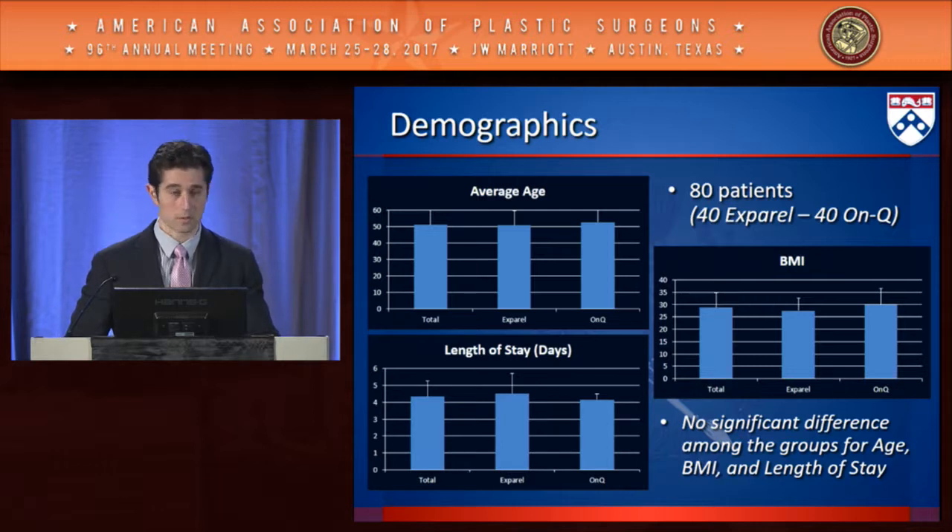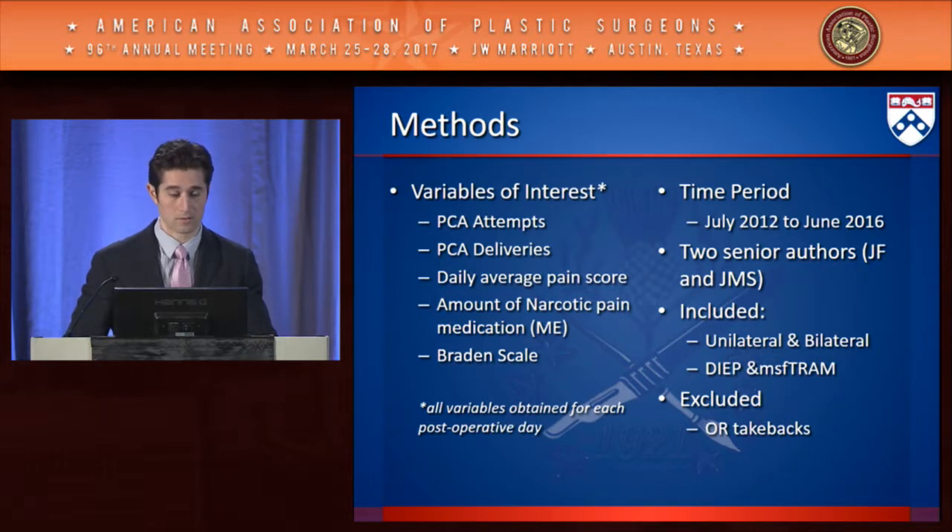The two groups were matched in terms of demographics — average age, length of stay, and BMI showed no significant difference. The variables of interest included PCA attempts and deliveries, average pain scores, amount of narcotic pain medication, and the Braden scale for activity, which grades from one through four the patient's ability to ambulate. Inclusion and exclusion criteria are listed. The technique involves injection of 120 cc's both into the muscle and subcutaneous tissues, with no chest or abdominal fat injections.